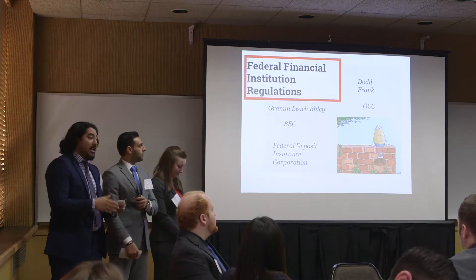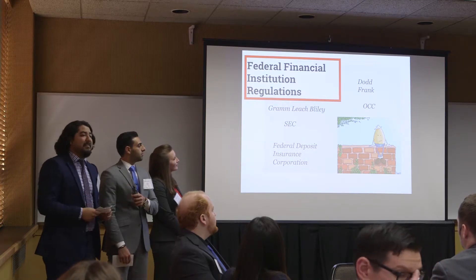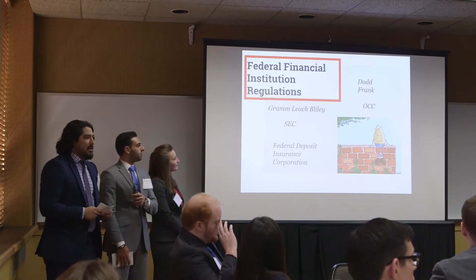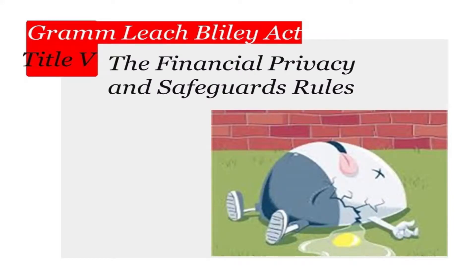To get the ball rolling, we conducted background research on all relevant federal banking laws. We cast a wide net covering everything from Frank Dodd to the Bank Secrecy Act. We quickly realized that our scope was a little too wide, so we met up with Jeff again and he was able to help us narrow our scope to the Graham-Leach-Bliley Act.